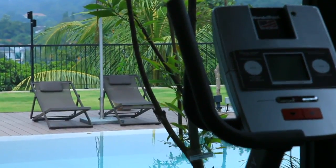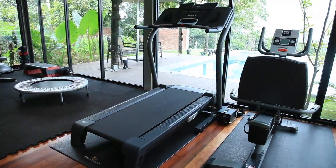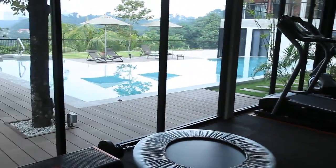We actually had a gym before, but it being downstairs served as a demotivating factor. Having it up here in the garden with the view, it was a wonderful decision.